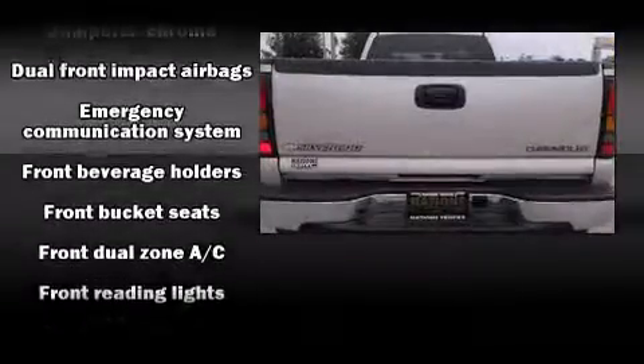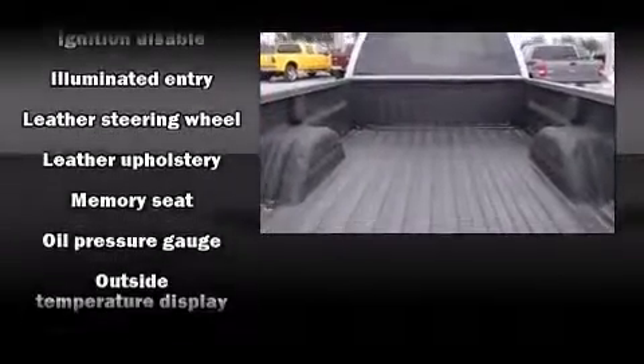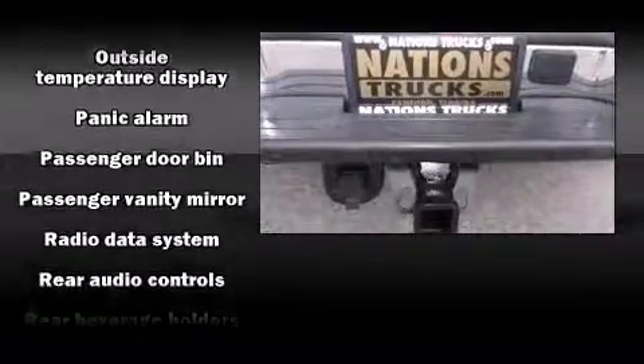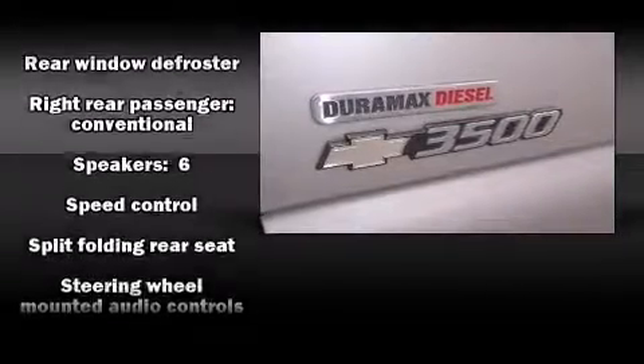them to make easy adjustments to the stereo system. Chevrolet ensures the safety and security of its passengers with equipment such as a security system, OnStar, and four-wheel disc brakes with ABS. It also arrives with a Carfax history